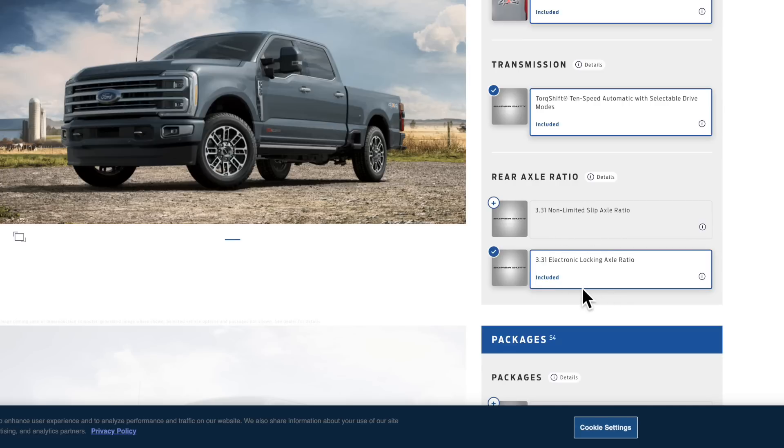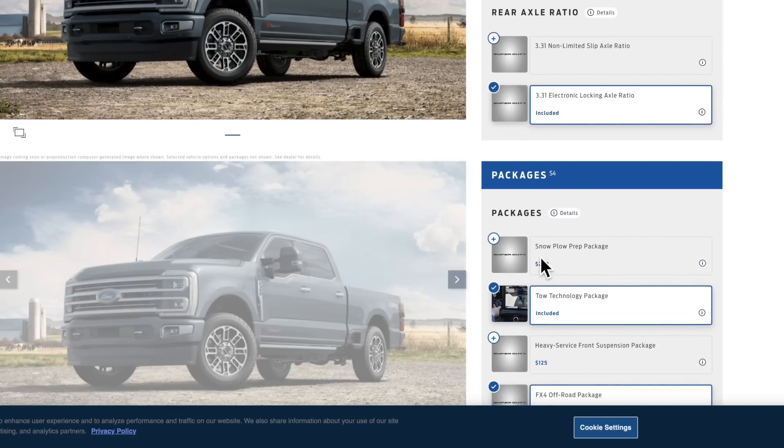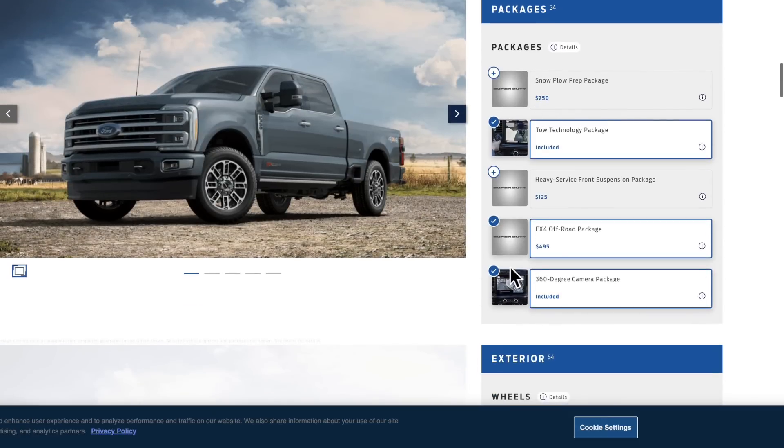Four-wheel drive is standard and you get a 10-speed transmission. Something worth noting: you cannot get the 3.55 axle ratio, but that makes sense — with this much horsepower and torque you don't need to gear it any lower, and it helps Ford target better fuel economy while driving.